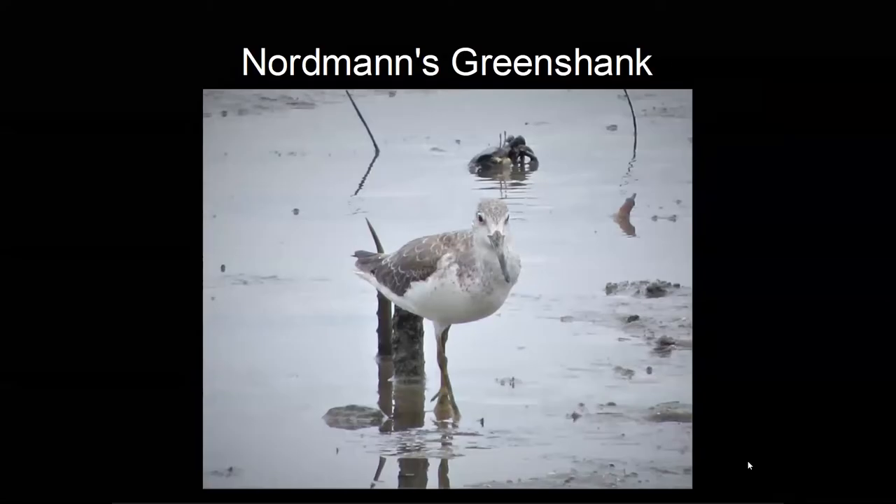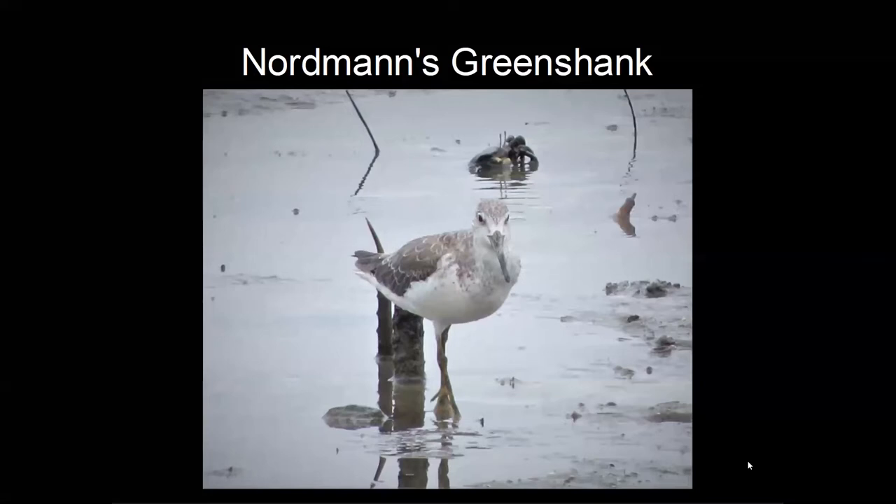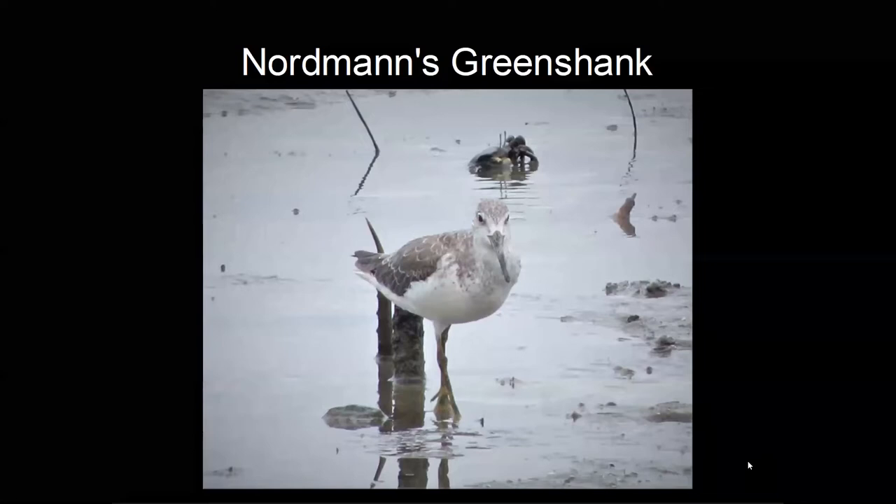Non-birders think that all bird watchers are twitchers, but in fact twitchers are people who travel, usually long distances, to see a rare bird that someone else has found. A Nordman's greenshank turned up on the Esplanade in Cairns in far north Queensland recently, and because of COVID restrictions I just recently was able to travel there. On Thursday morning I got the six o'clock flight up to Cairns, and at 10:30 I managed to find the bird.